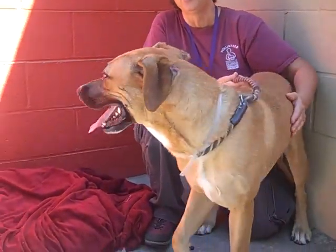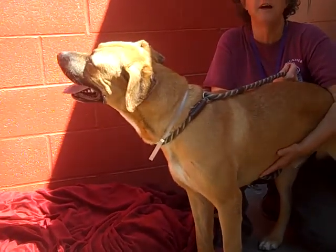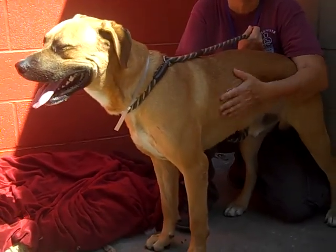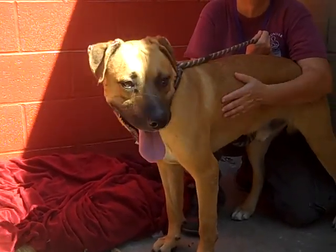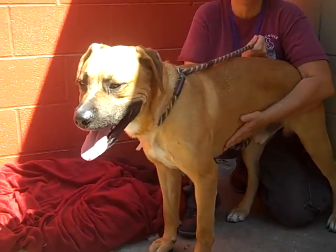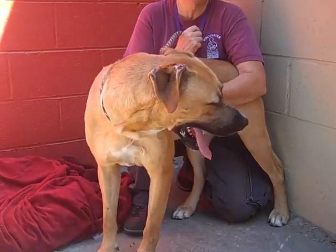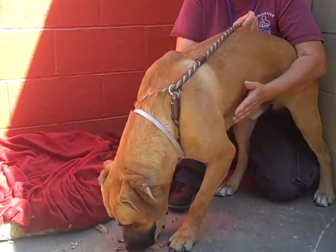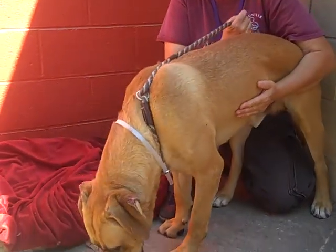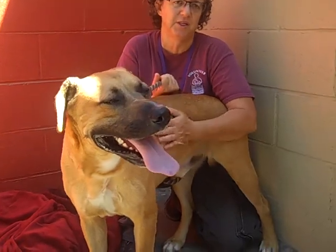He's got a medium energy level. He's going to be able to do a really nice hike with you, but he's not the kind of dog that's running around pacing when he's at home. He's going to settle down by the couch with you, be willing to share your pizza while you're watching the game, but also go on some nice hikes and walks, and bond with you during some training sessions.